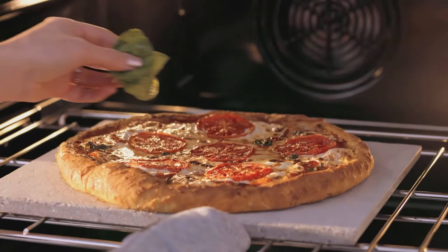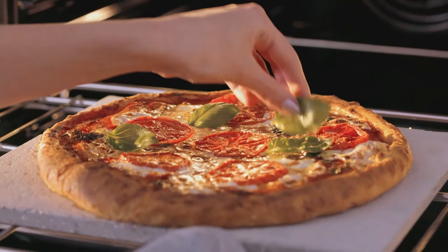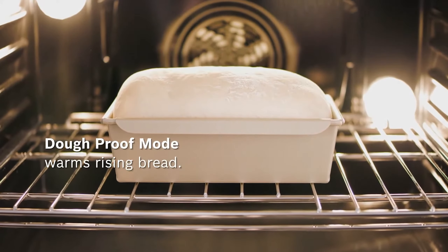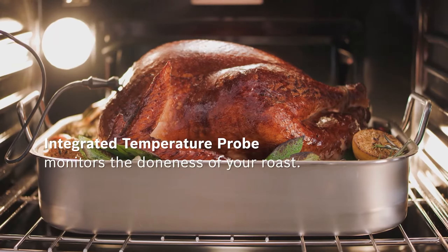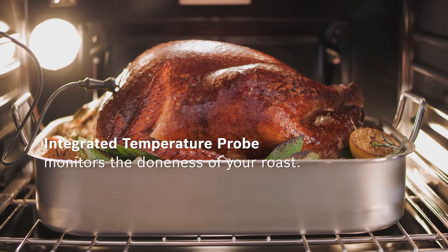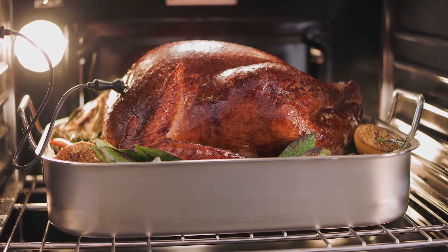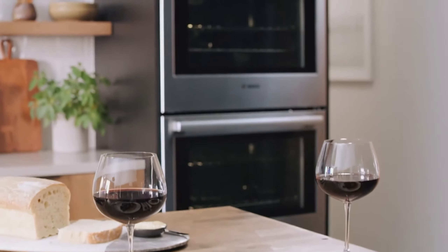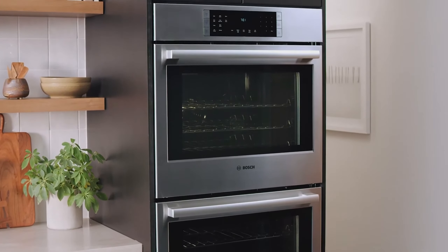A quicker cook time doesn't mean sacrificing quality. The temperature meat probe monitors the internal temperature of poultry, beef, and pork to prevent under- or overcooking. When it comes to casseroles and baked goods, the closed-door broiling prevents intense heat from escaping the oven, resulting in even browning on your dish. Although the oven has five rack levels, there may only be room for two racks. Still, with 4.6 cubic feet of cooking area, there's plenty of room to cook multiple dishes all at once, making an at-home five-course dinner a total reality.